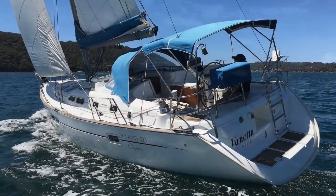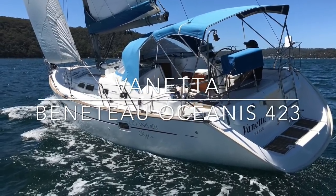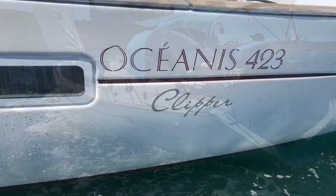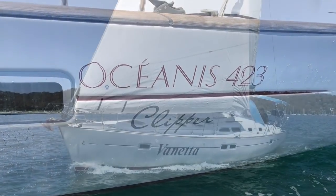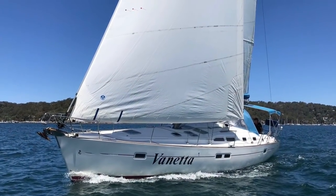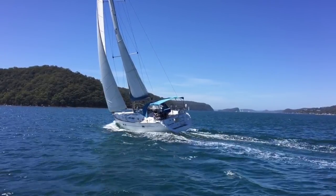Hi again everyone, welcome back to Yachty at Pittwater. I'm Peter Milton and today we're sailing a Beneteau Oceanus 423 called Veneta. Veneta is a 2004 model and she was an absolute pleasure to sail this day.